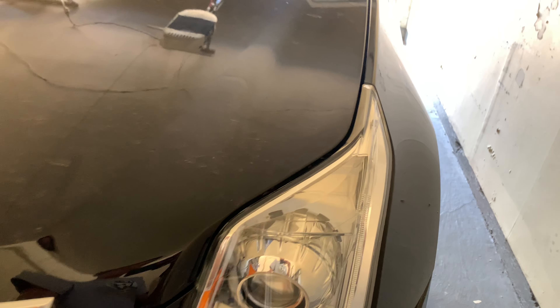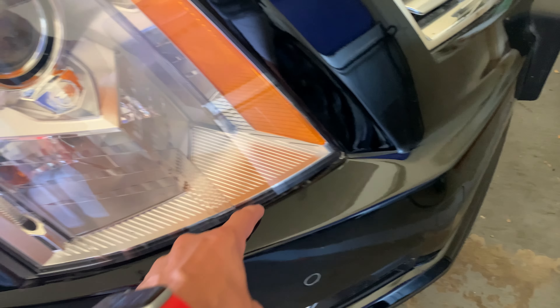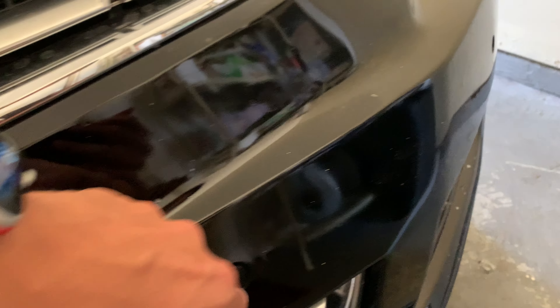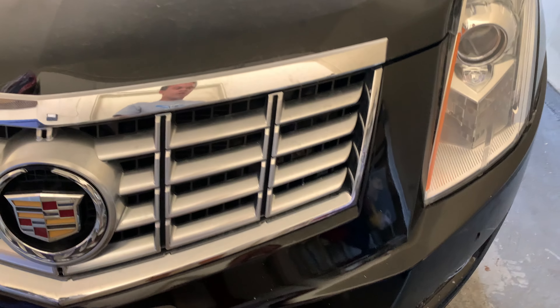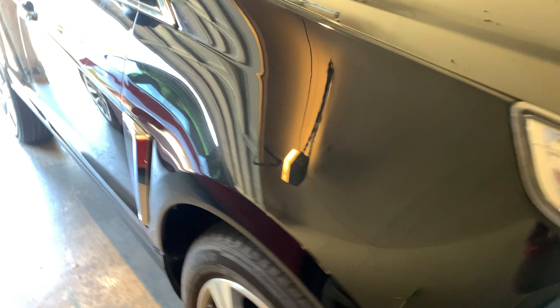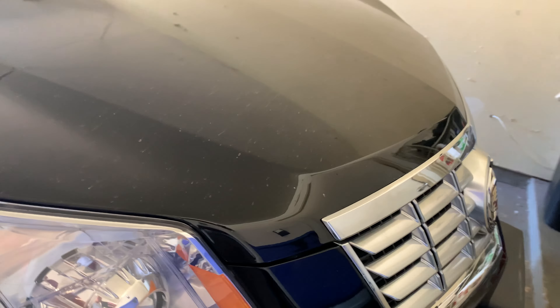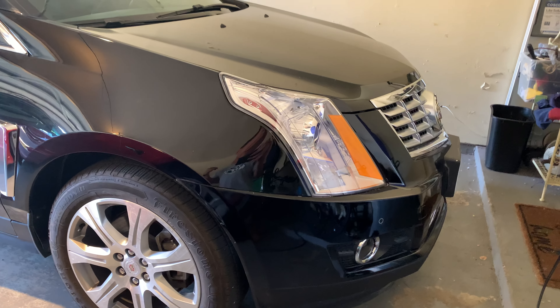They replaced one headlight but not the other, though they did shine up the unreplaced one since it was getting dingy. The bumper fitment isn't very good — you can kind of see the glue. They put in new parking sensors but one is missing a rubber piece, another side looks indented and ugly. None of the parking sensors work currently, which is very irritating. We've been without the car for three months and we're already a two-car family, so not happy with the quality of this body shop.